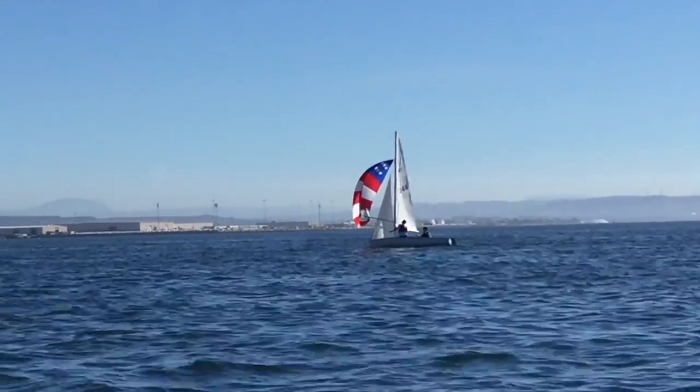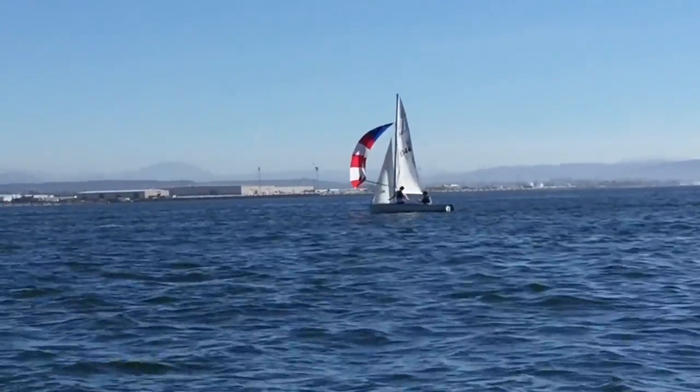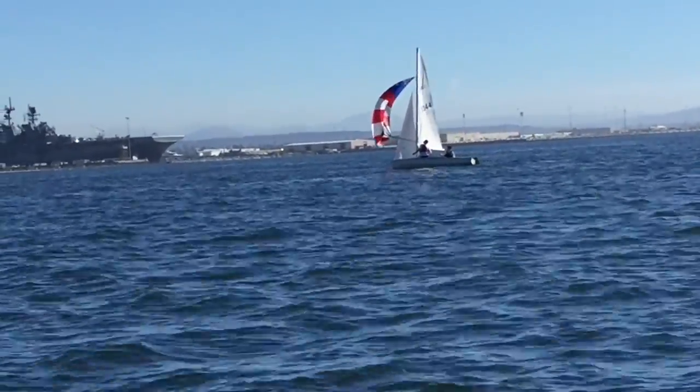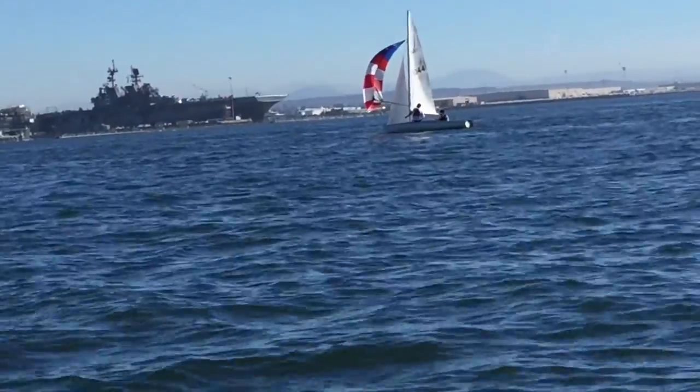At 4 or 5 knots you're going to see the spinnaker floating way in front of the boat, a tiny bit of heel to leeward. You can't see the curl from here, but the top is curling. Trim the sheet — see how it's just floating out there perfectly. Crew never looks down.